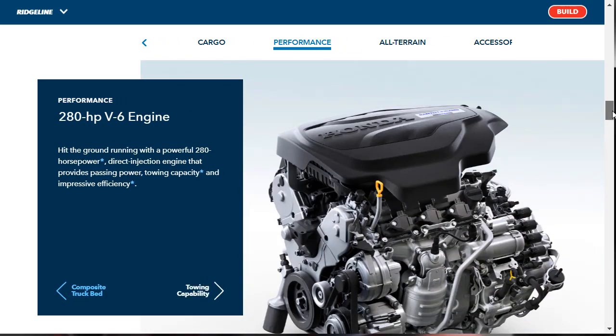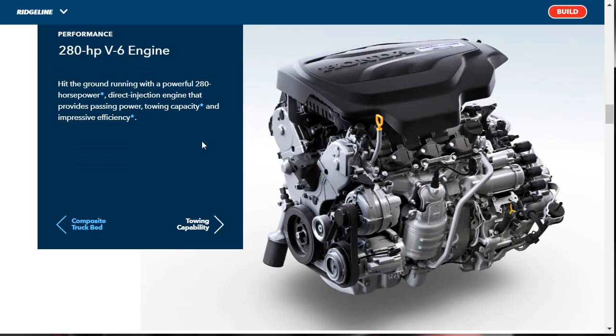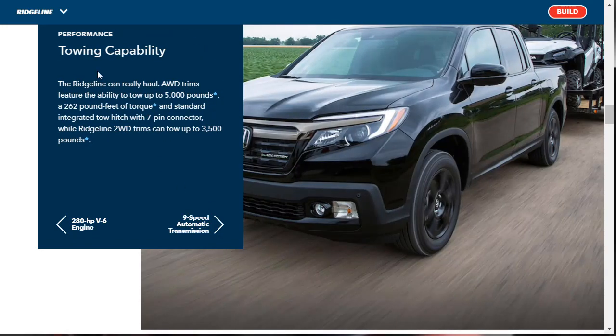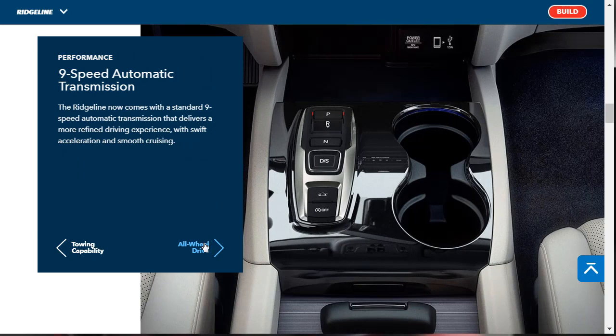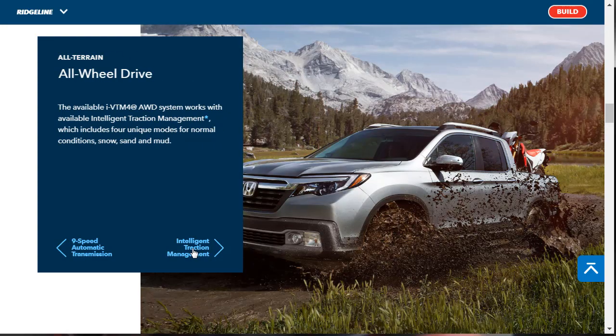The 280-horsepower direct injection engine produces 262 pound-feet of torque and a 5,000-pound towing capacity — two-wheel-drive trims can tow 3,500 pounds. There's a standard integrated tow hitch with seven-pin connector, and the new nine-speed automatic transmission is standard on all. All-wheel drive is not standard on the two lower trim levels, the Sport and the RTL, but the RTL-E and Black Edition do get all-wheel drive as standard.